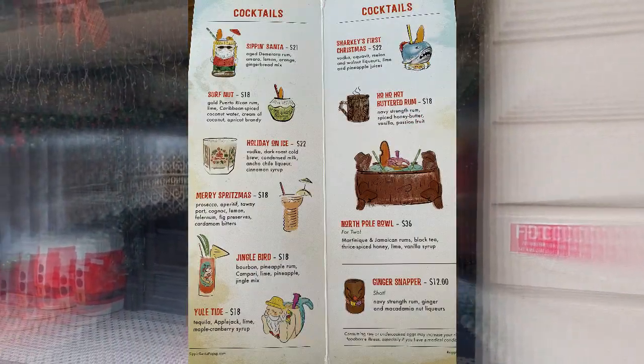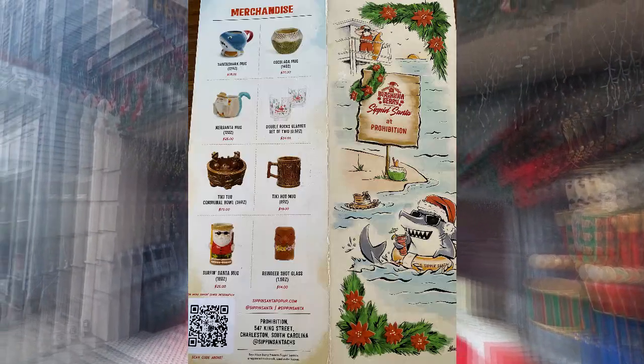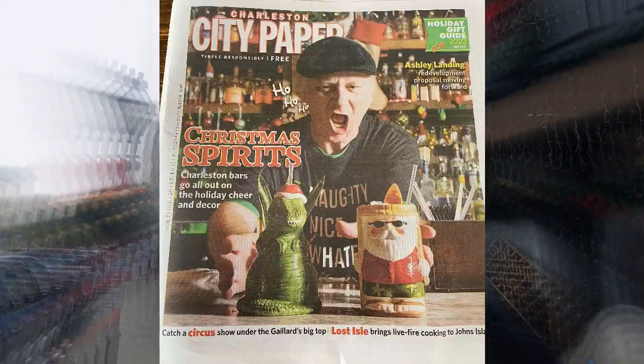You can pause here and check out what drinks are available at Sippin' Santa. Here are the various mugs that are available for purchase. The event is so popular it even made the cover of the Charleston City Paper.